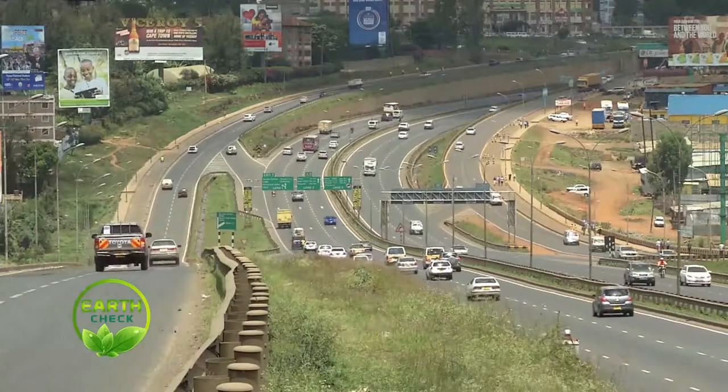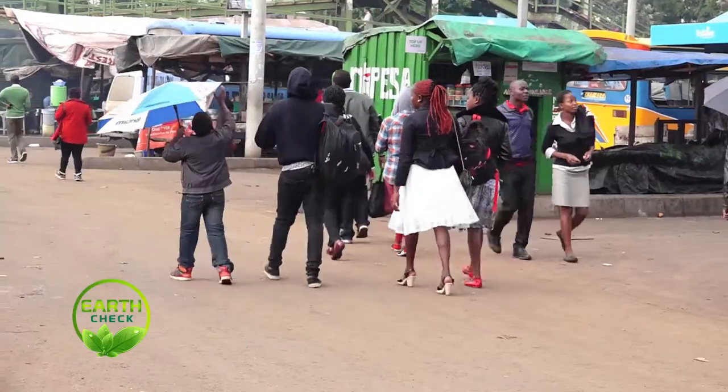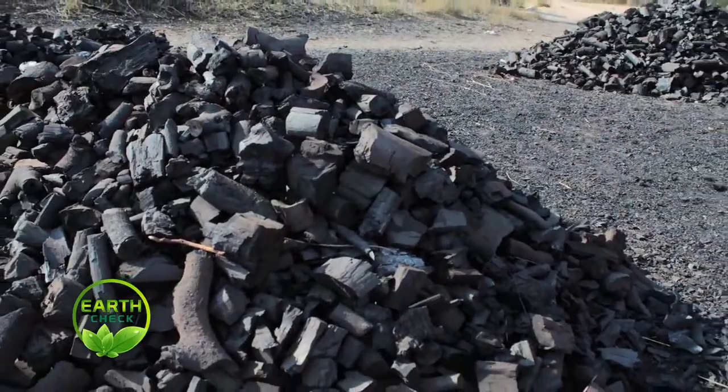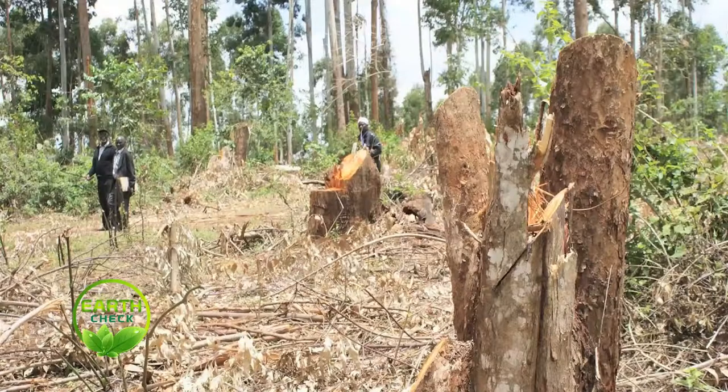More than 80% of Kenya's urban dwellers, many of whom live in poor informal settlements, use charcoal made from wood as their primary source of energy. Their heavy dependence on wood for fuel has contributed to the rapid decline of Kenya's forests.